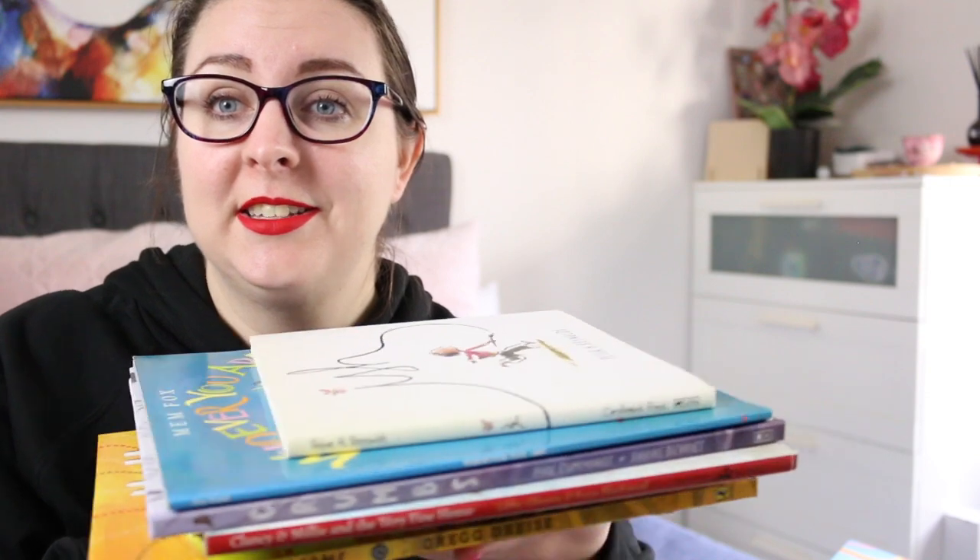Hi everyone, my name is Steph, this is Little Bookish Teacher, and welcome or welcome back to my channel. Today I am going to be sharing some picture book reviews all about kids generally being awesome.